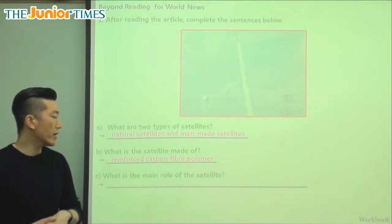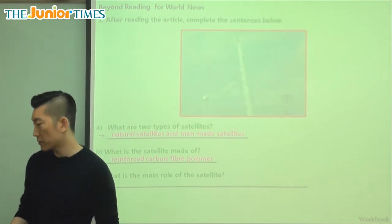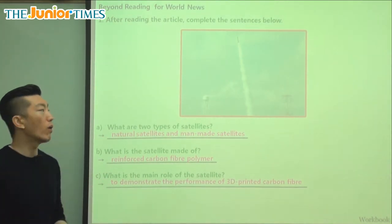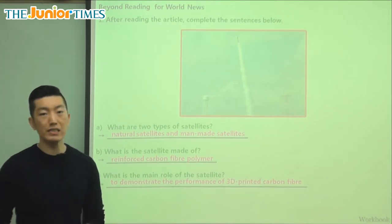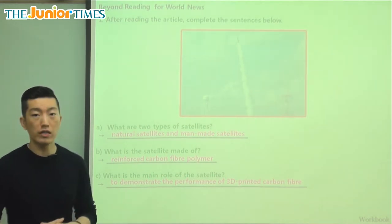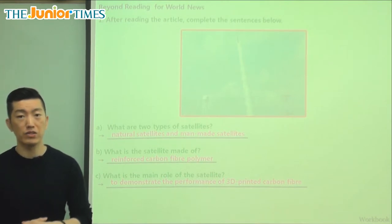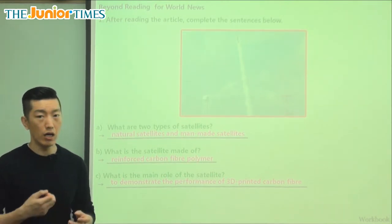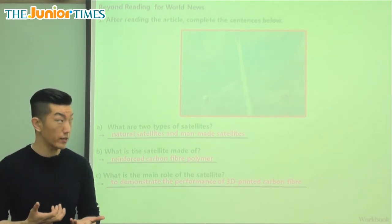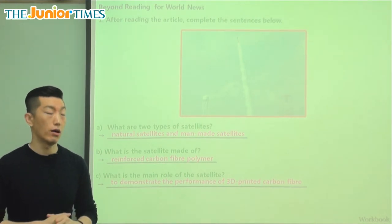What is the main role of the satellite? What is its purpose — what's it going to do in space? They want to show that 3D three-dimensional printed carbon fiber is very strong, by sending this small satellite into outer space. It's not really going to serve a function to help us with our cell phones, internet, or communication, but it's mainly going to show that it's very strong.